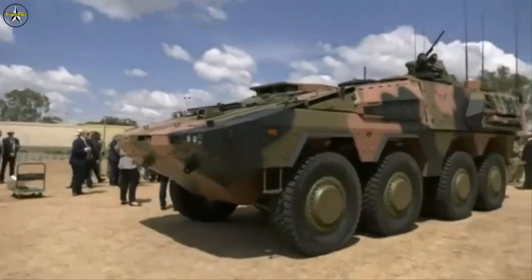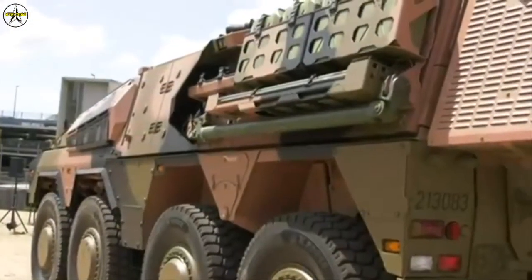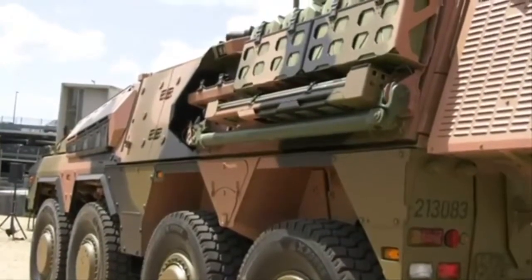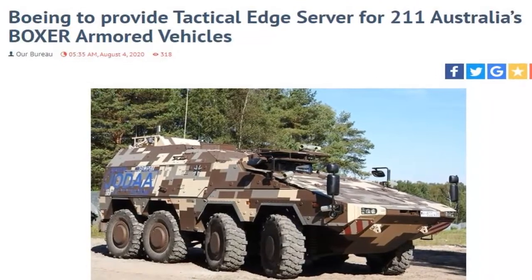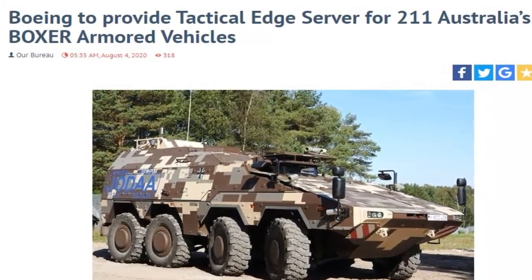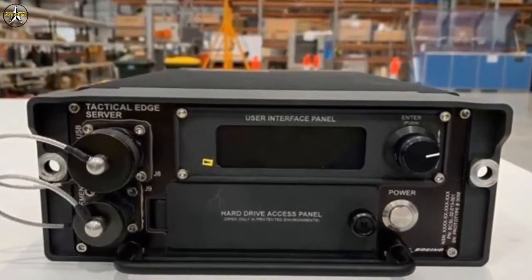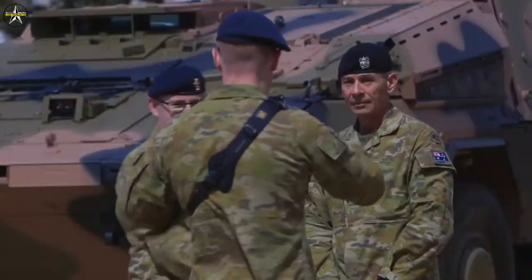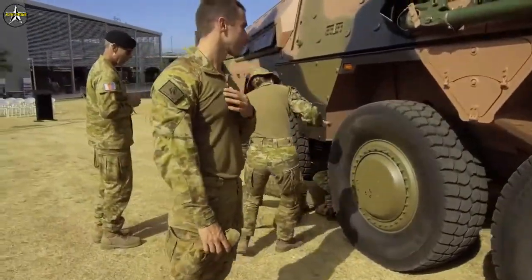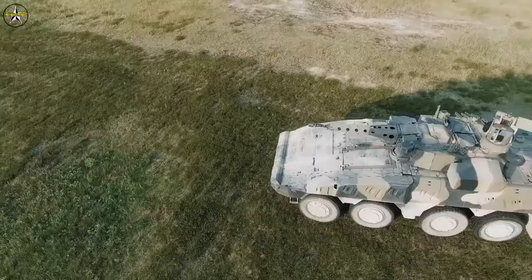Boeing has been selected to provide a Tactical Edge Server for inclusion in 211 Boxer Combat Reconnaissance Vehicles (CRV) to be built in Southeast Queensland under Land 400 Phase 2. The Tactical Edge Server forms part of a scalable deployable computer architecture incorporated into man-portable, deployable and vehicle-mounted solutions, including the Bushmaster Protected Mobility Vehicle and Boxer 8x8 CRV.